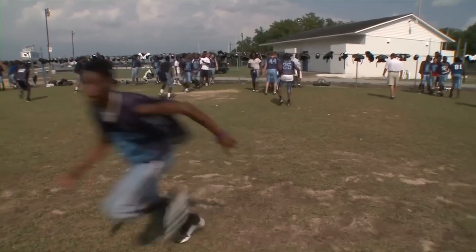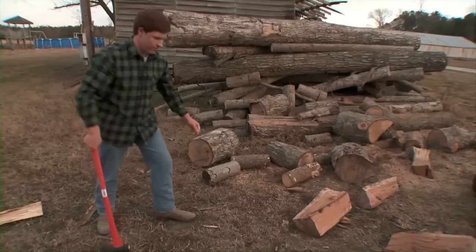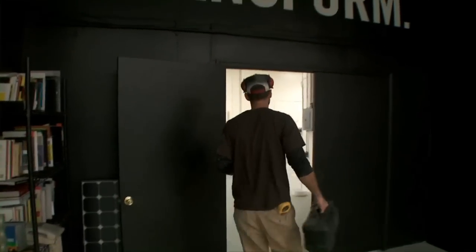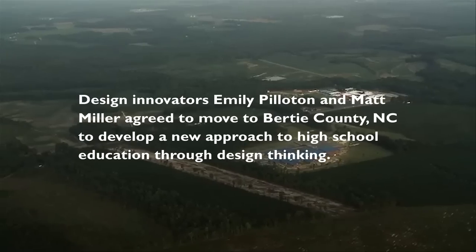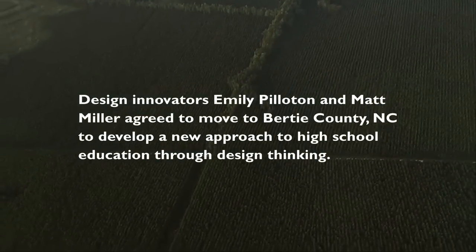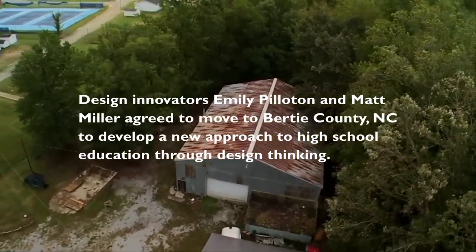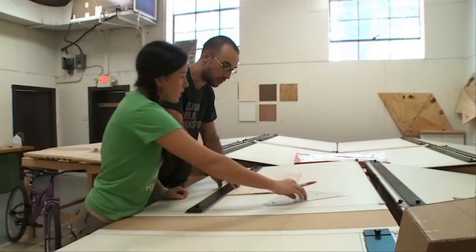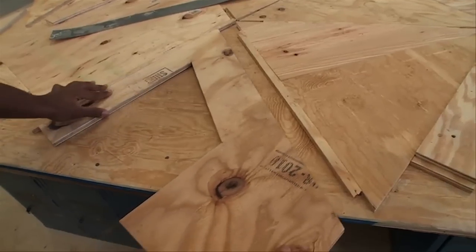Kids don't need a lot of prodding to become involved in their own communities. They just need an invitation and someone to get them excited. What design does is it allows creativity to have a sort of structure that results in solutions you wouldn't normally come up with.